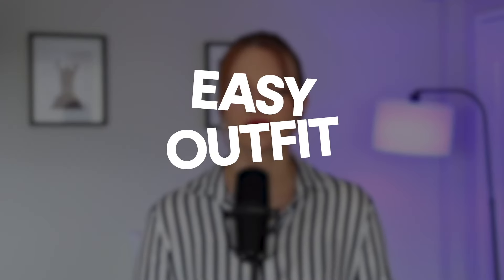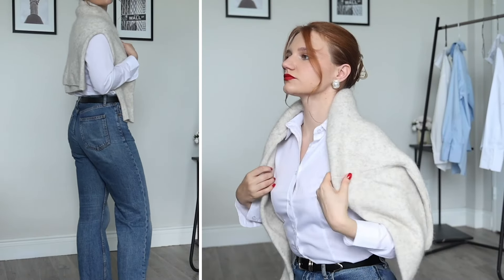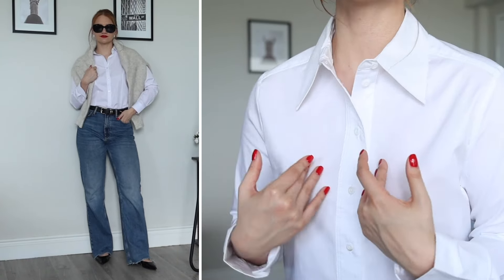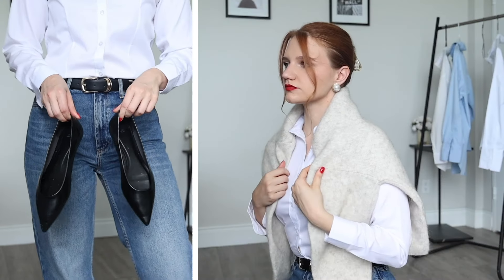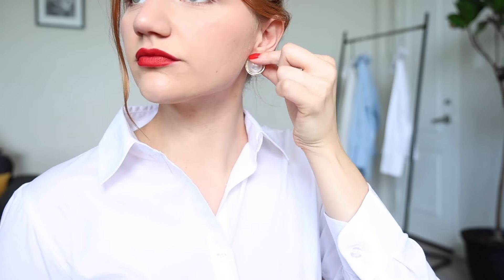Now I will share some examples of my favorite classy outfits with jeans that you will be very easily able to replicate. I took medium high-rise white straight leg jeans and paired them with a white classic shirt, pointed toe flats and a sweater over the shoulders. I also added a belt to define the waist, earrings and sunglasses. Accessories play a huge role, so make sure you always add them to your outfits.